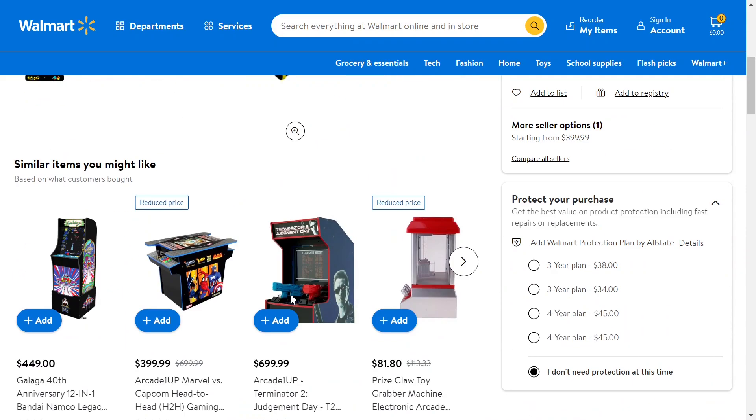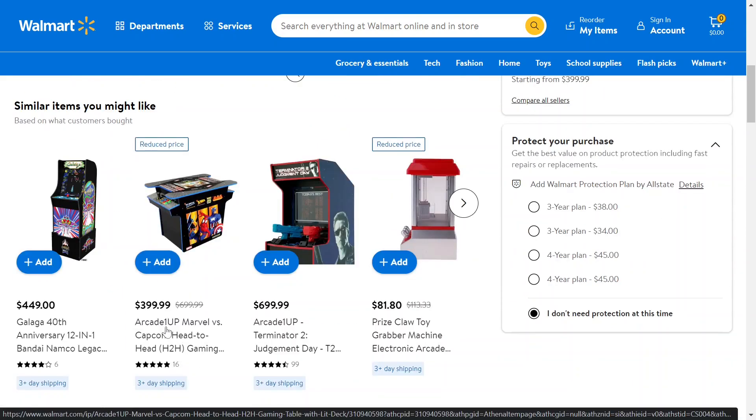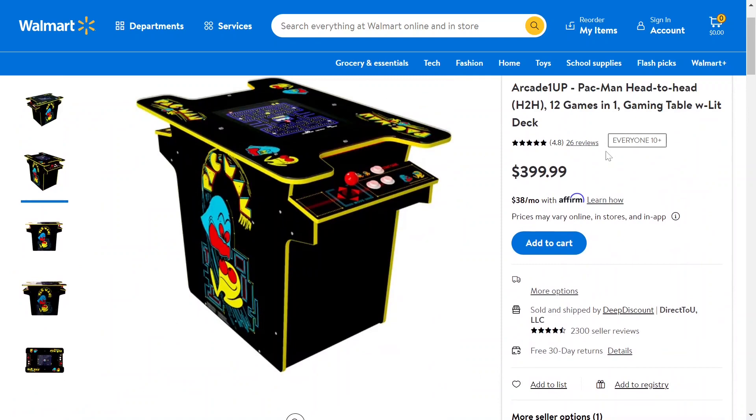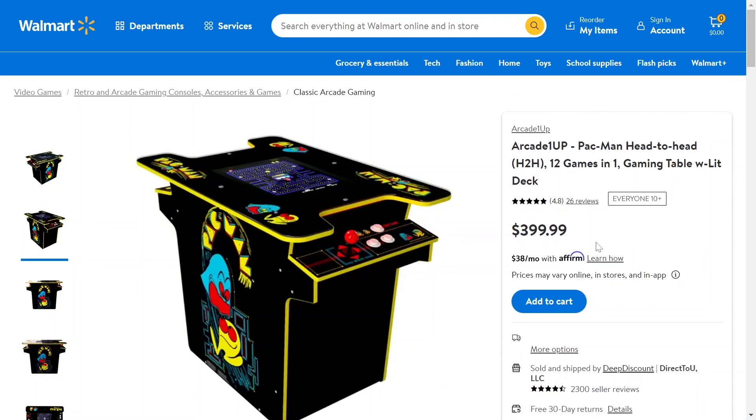It looks like they have other machines on sale too. I see a Marvel vs. Capcom head-to-head — this one was also $699 originally, now it's $399. I'll have the link down below if you want to go take a look and check it out for yourself. Thanks so much for watching, and I hope to see you in the next video.